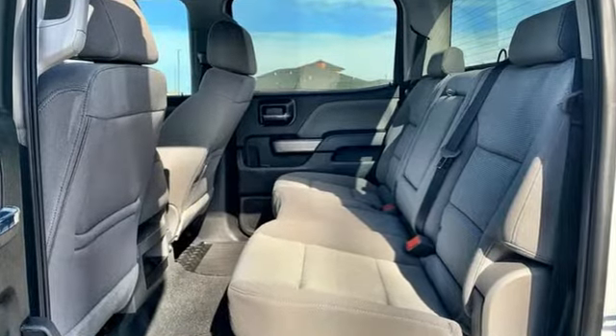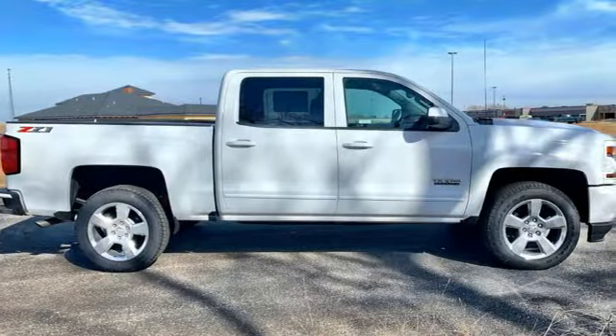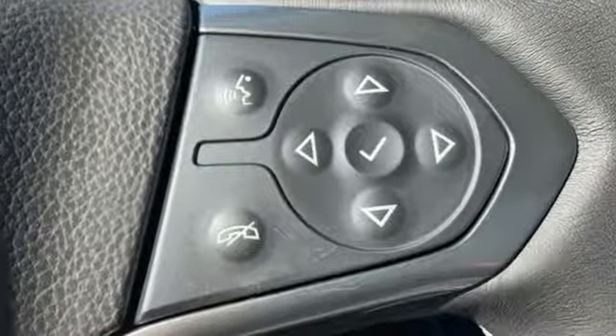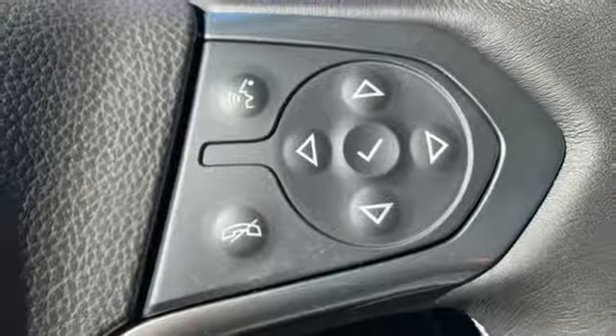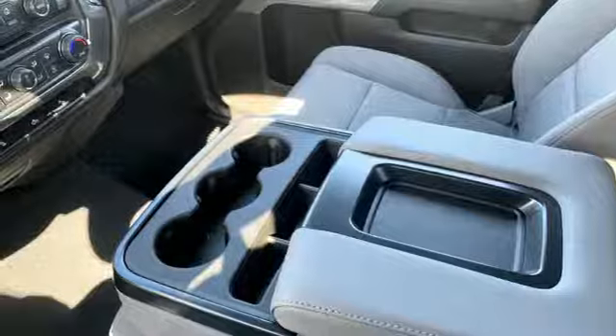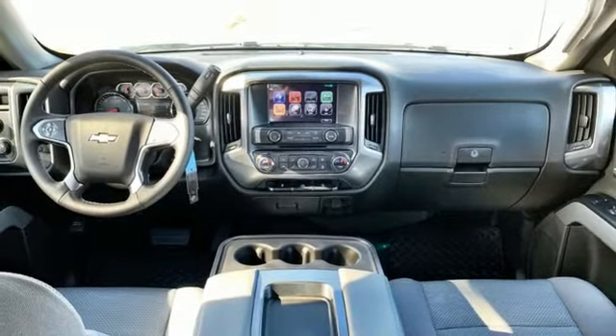V8 engine, electronic shift on the fly, automatic transmission, active grille shutters, external memory control, Wi-Fi hotspot, dual zone climate control, aluminum wheels, shocks, and power heated mirrors.